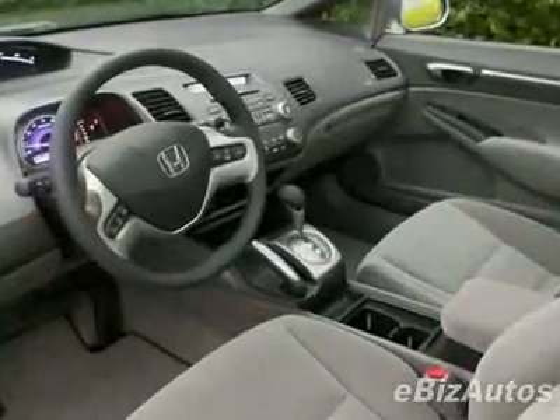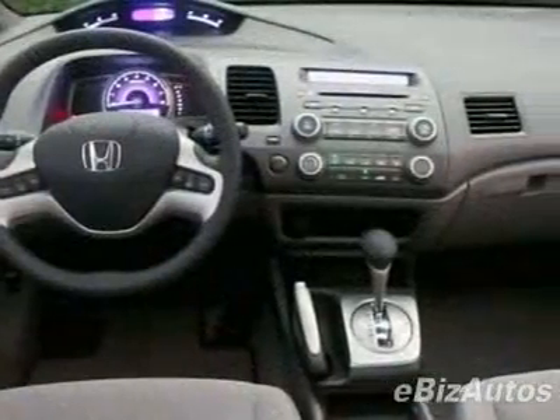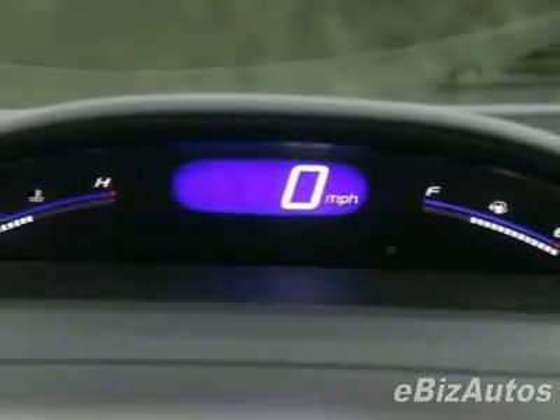This vehicle comes equipped with power windows, air conditioning, and rear defogger. Call 888-649-3638 or email our friendly sales staff today to schedule a test drive.